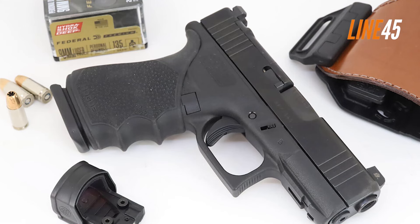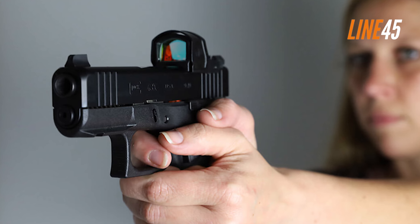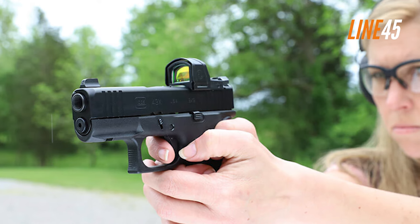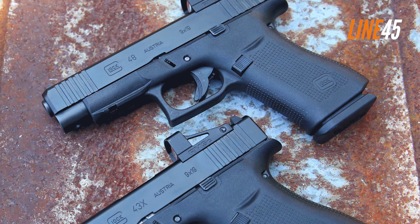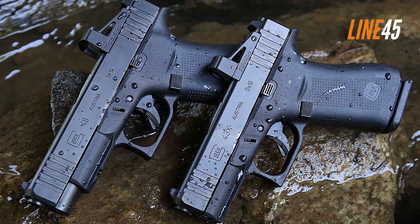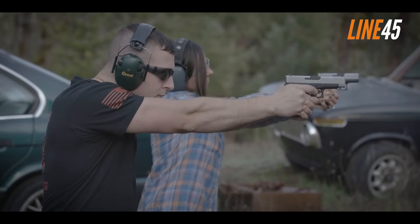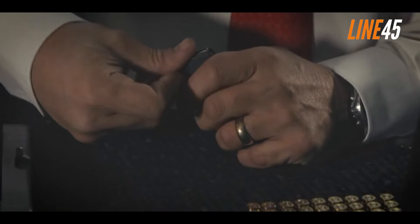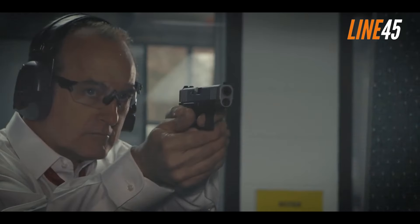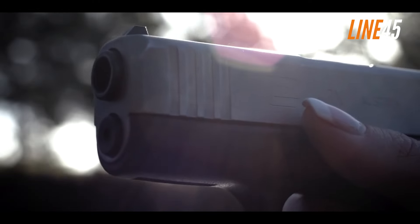The Glock 43X is chambered in 9mm with a capacity of 10 rounds, a barrel length of 3.41 inches, and an empty weight of 16.4 ounces. It has a slim grip of 1.1 inches, so it's easy to grip and holster. The 43X is part of Glock's Slimline series, designed for concealed carry. The RTF grip texture is tacky but not overly aggressive. Since it isn't a snappy pistol, I don't find the need for aggressive texturing. Compared to the P365 and Hellcat, the Glock 43X is easier to shoot, being slightly bigger — slightly longer and thicker — but that improvement makes it a better shooter.